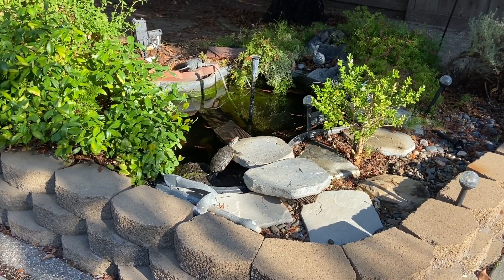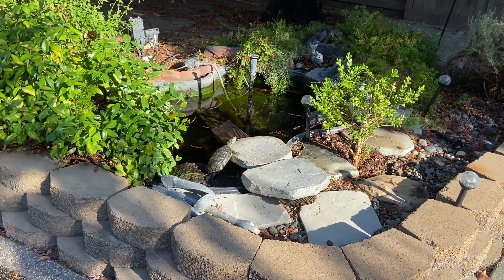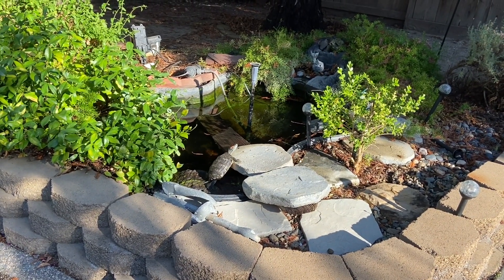Hey guys, this is Ed with CMC Reptiles. I want to do a quick video. Right now, California's going through a pretty nasty heat wave.